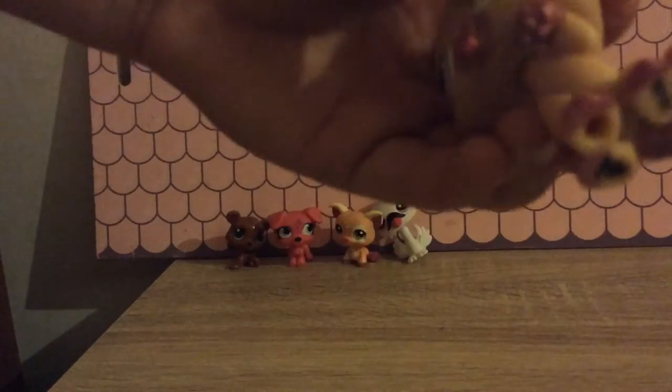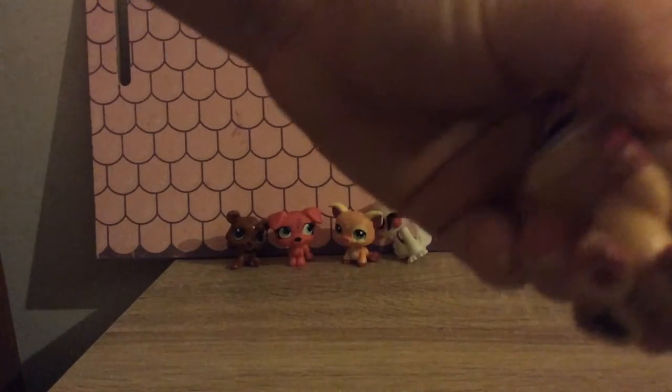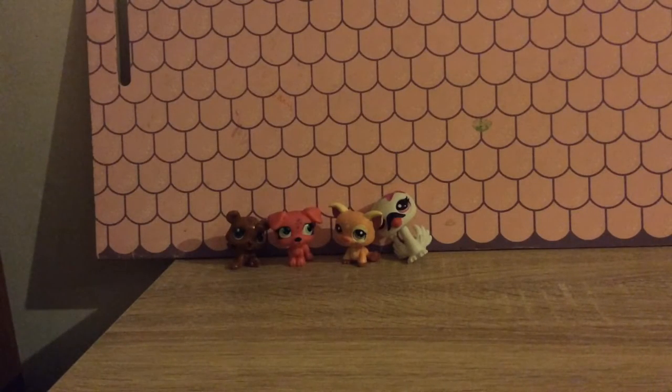She has some light pink ears and she has light brown feet and a light brown tail.